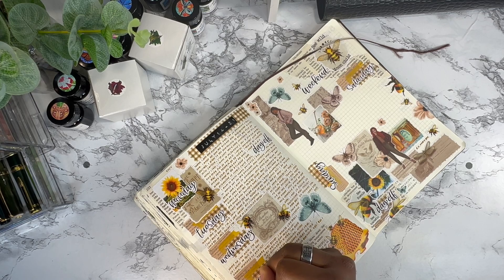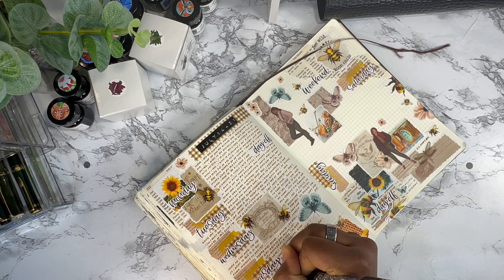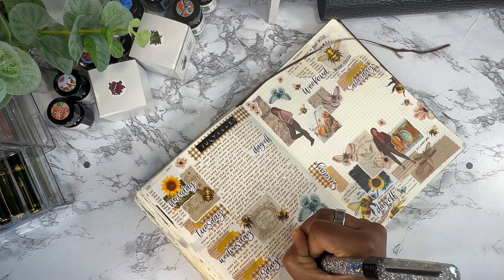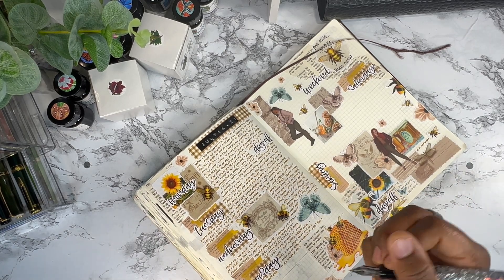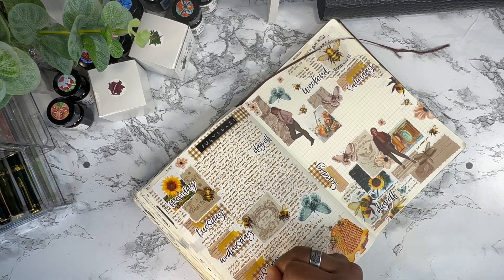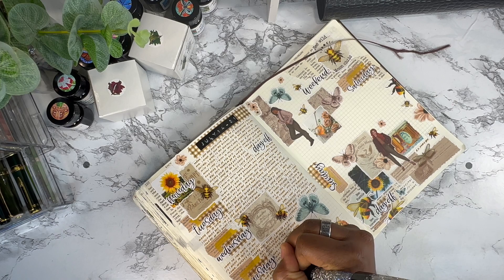If you've seen my other videos, I do have another memory keeping journal — the Midori Hobino — where I go into more detail. Let me know in the comments if you have more than one memory keeping journal, or even more than one journal that you write in, and what are some things you write in both of your journals.